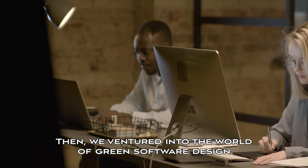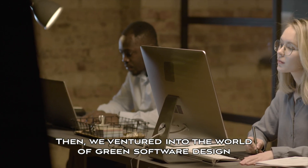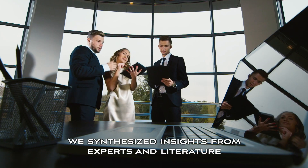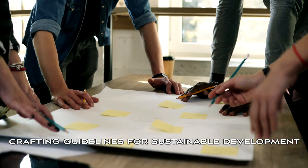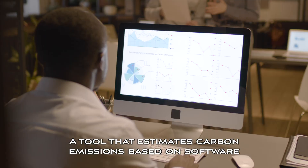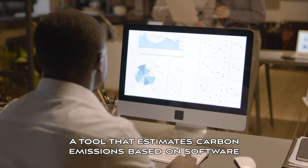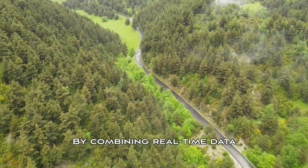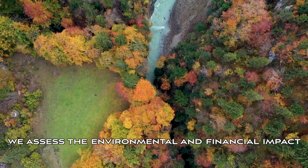Then, we ventured into the world of green software design. We synthesized insights from experts and literature, crafting guidelines for sustainable development. Our secret weapon? A tool that estimates carbon emissions based on software. By combining real-time data, we assessed the environmental and financial impact.